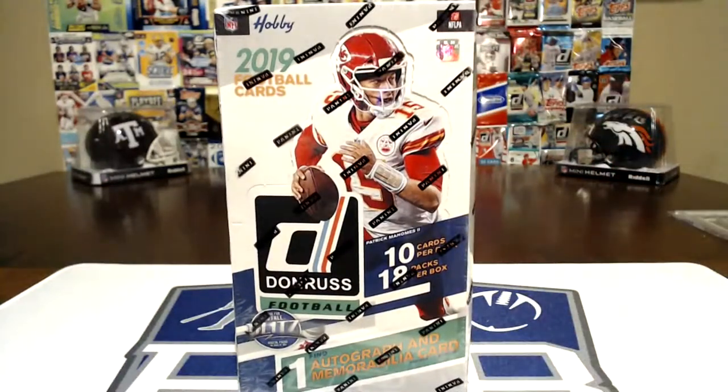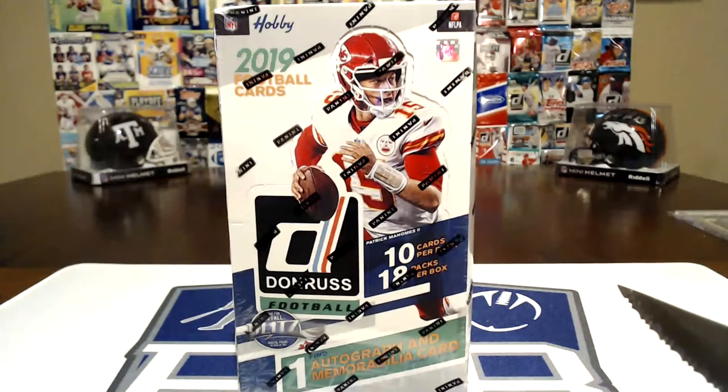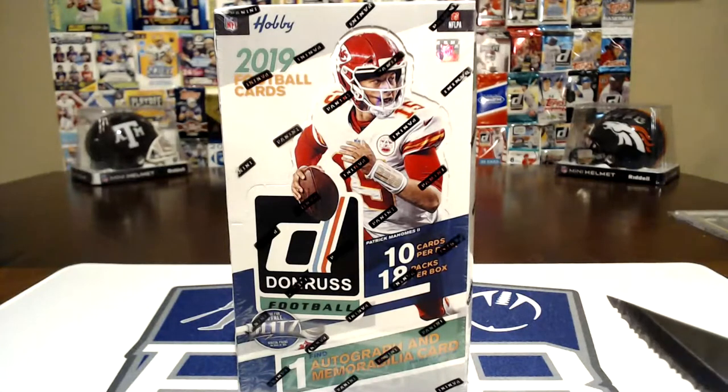We're live! Well, hello everybody. It is Wednesday night, August 7th, and it's the release of 2019 Donruss Football. Bubba bought a hobby box. We have a total of 180 cards, 10 cards per pack, 18 packs, one autograph and memorabilia card per box.